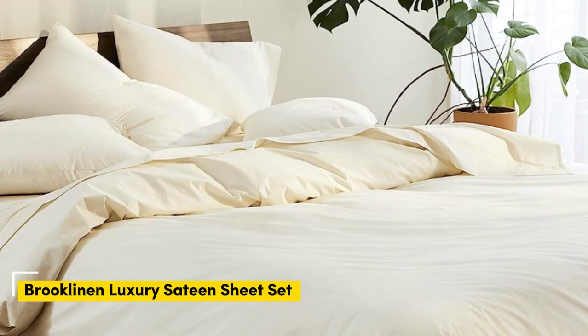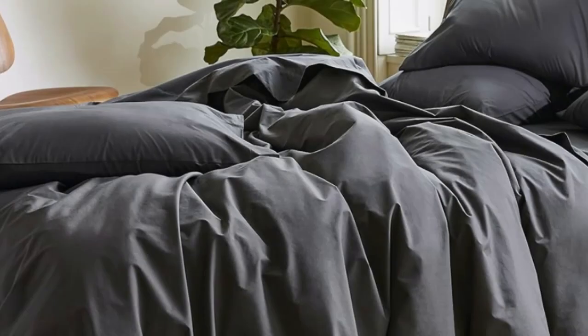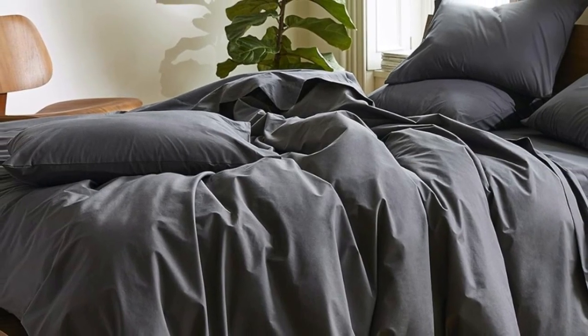Sateen sheets offer a certain luxurious feel thanks to their unique cotton weave, which is tighter and less airy than percale, so better for cooler months, with a slickness to it that feels extra silky against the skin. Brooklinen's are some of our favorites of the genre for their handsome prints and quality, pill-resistant threads.